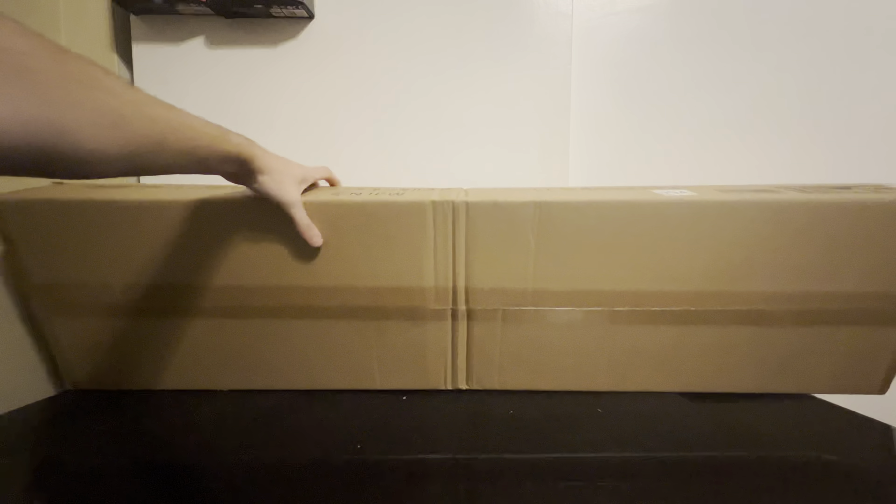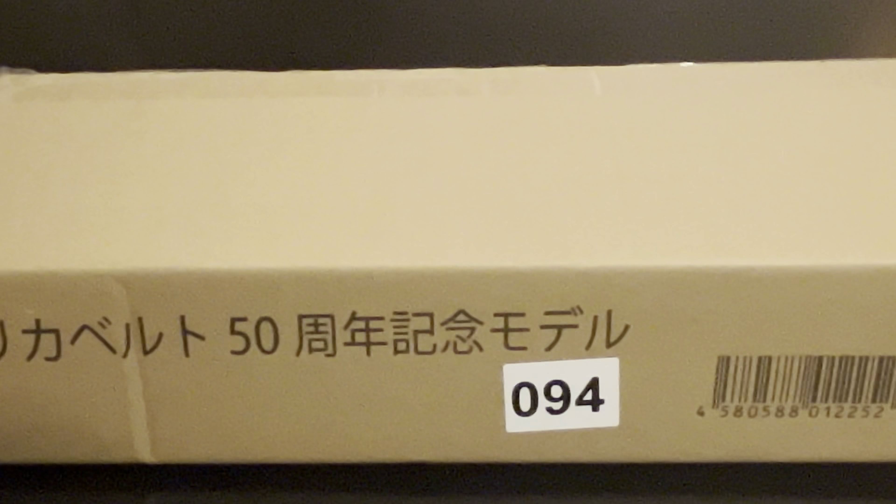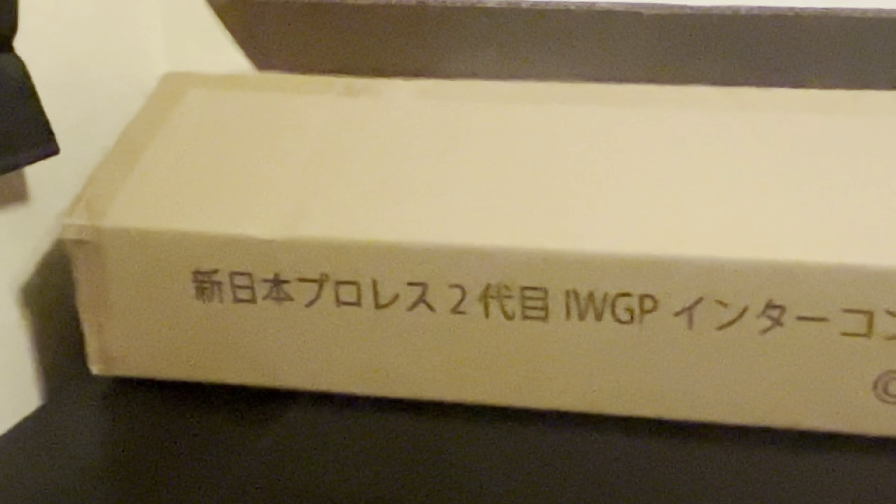Let's get it down on its side here. I already have the top opened up. As you can see on the side, it says New Japan — Number 94, I'm assuming, is like what this belt is. There's a barcode, and markings like Fragile and everything. I don't know what the Japanese letters there mean, but I'm assuming it's just saying IWGP Intercontinental Championship.